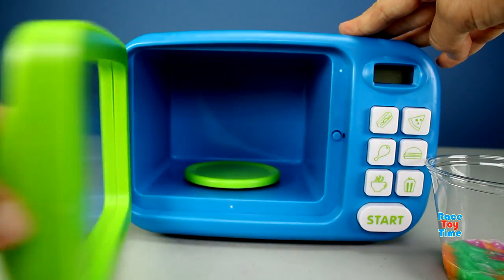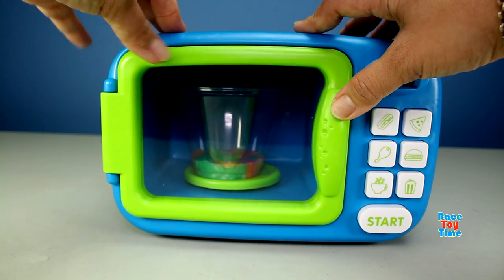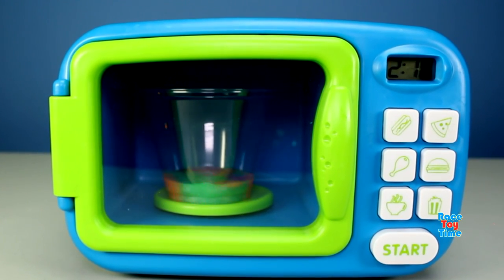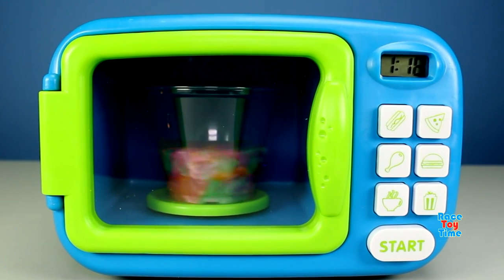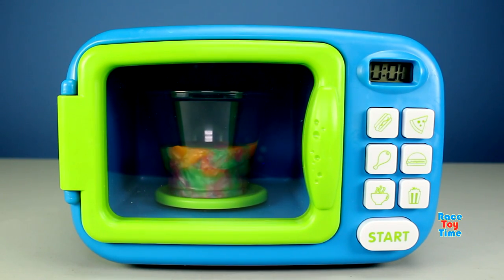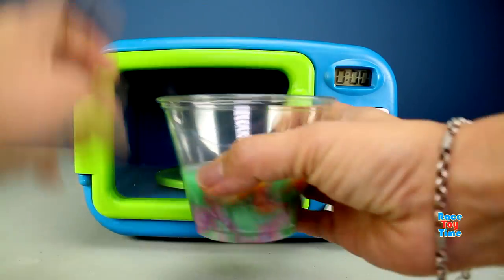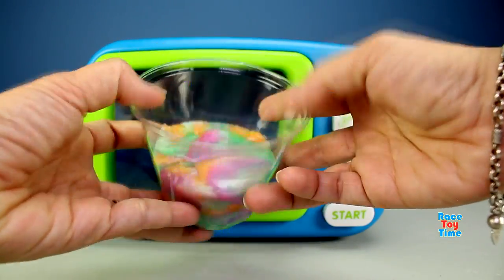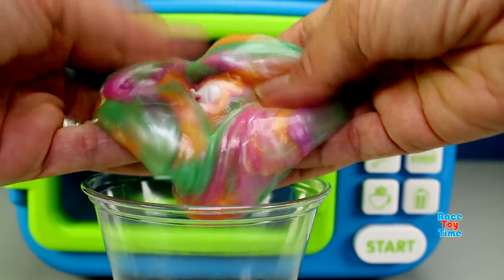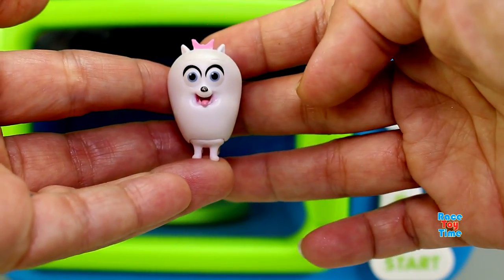Here I have slime in a cup. Let's put it in the microwave and see if it does some surprises. Let's see what we have here — oh, it's a toy! We have a surprise toy. It's Gidget from The Secret Life of Pets!